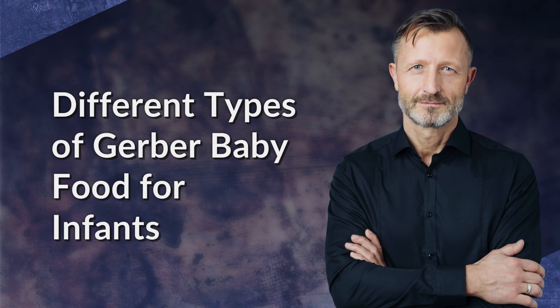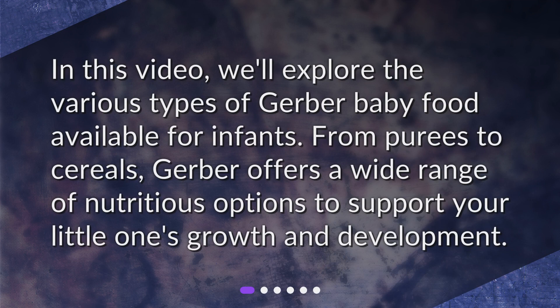In this video, we'll explore the various types of Gerber baby food available for infants. From purees to cereals, Gerber offers a wide range of nutritious options to support your little one's growth and development.